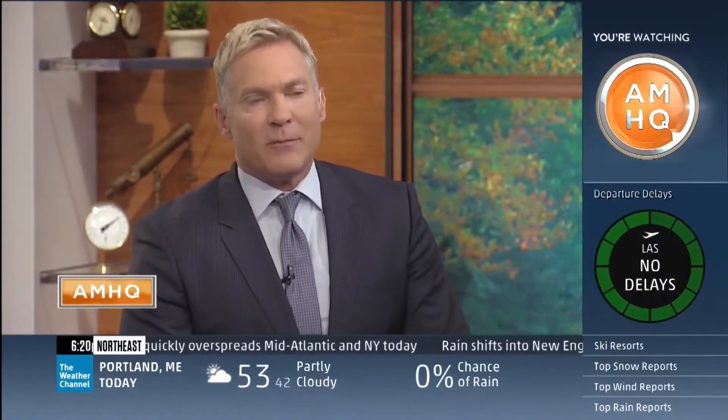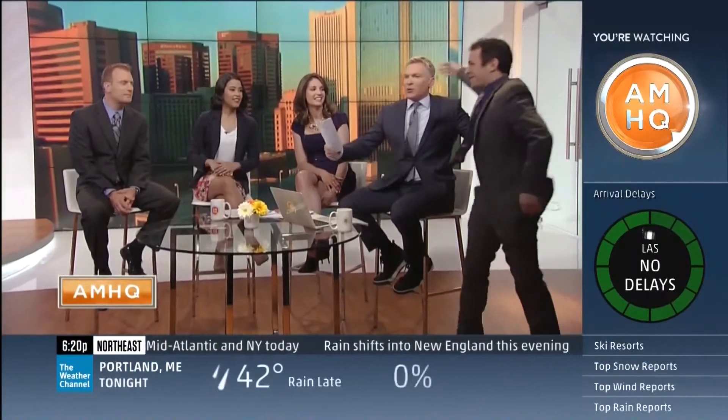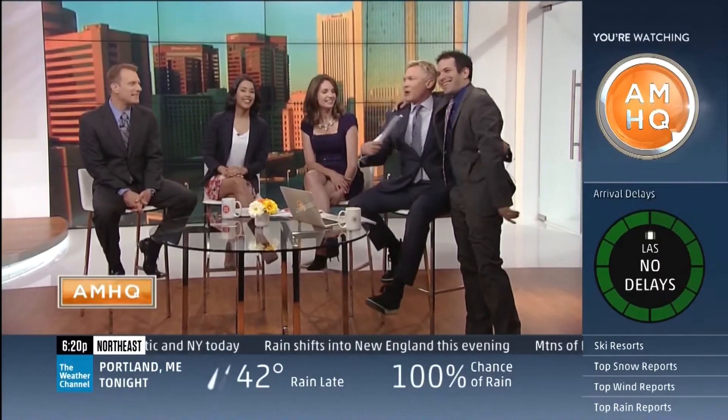The Weather Channel's Dave Malkoff has got the story — I say a champion. And so right after that, we'll talk about it. But here's Dave's story.